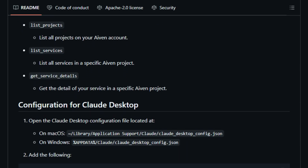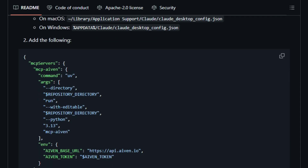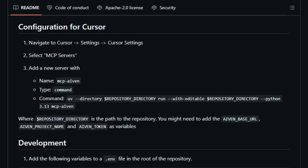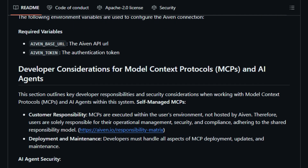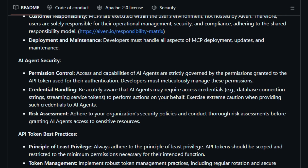The project is designed with security and user control in mind. It operates within the user's environment, adhering to a shared responsibility model. Users are responsible for managing API tokens and permissions, ensuring that AI agents have access only to the necessary resources, minimizing security risks while maintaining flexibility. Integration with platforms like Cloud Desktop and Cursor is straightforward, requiring minimal configuration. By adding MCP-AVEN as a server in these environments, developers can quickly enable AI agents to interact with AVEN's services, accelerating development and deployment processes.